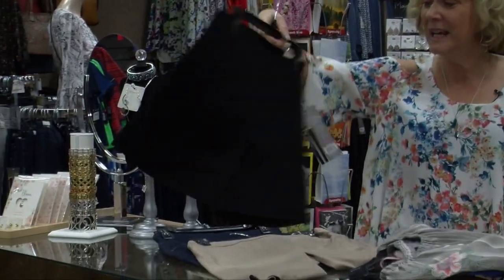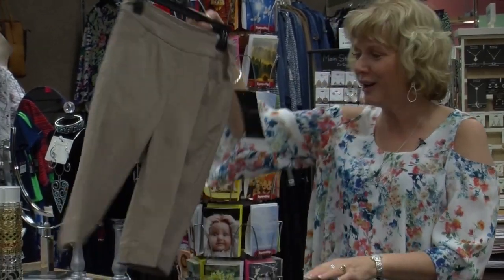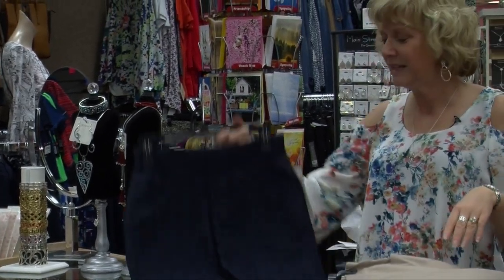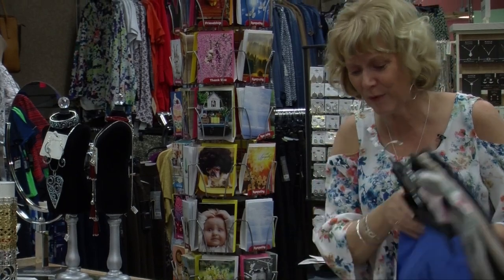We also have shorts for your travels. These little short shorts so you can get some sun when you're there. We also carry the longer shorts in a multitude of colors. We have denim shorts — this is a Jag one. Many options for you.